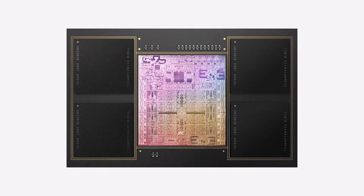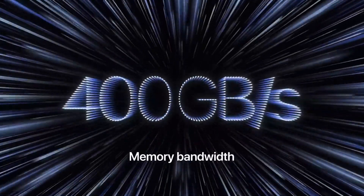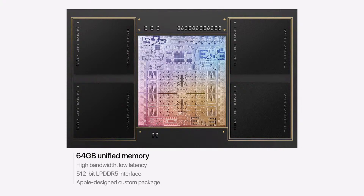M1 Max starts with a much higher bandwidth on-chip fabric and doubles the memory interface once again, delivering up to 400 gigabytes per second of memory bandwidth. That's twice M1 Pro and six times M1. This wider memory interface lets the M1 custom package support up to 64 gigabytes of unified memory.